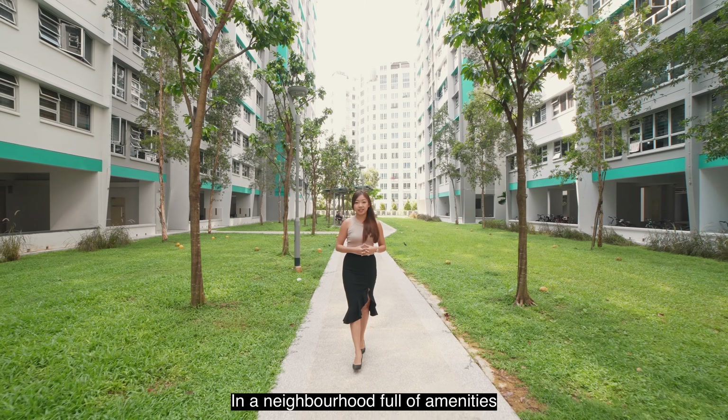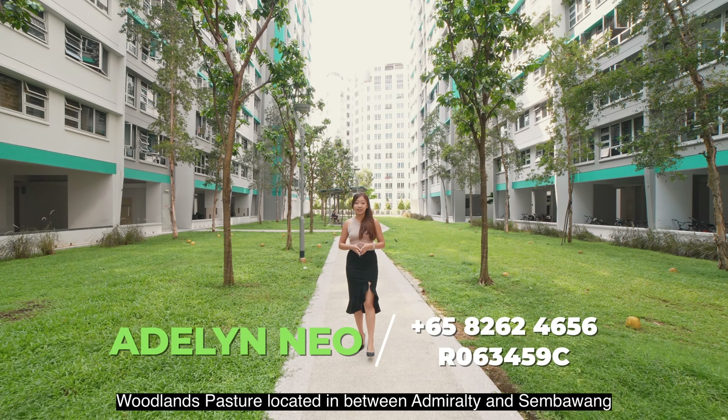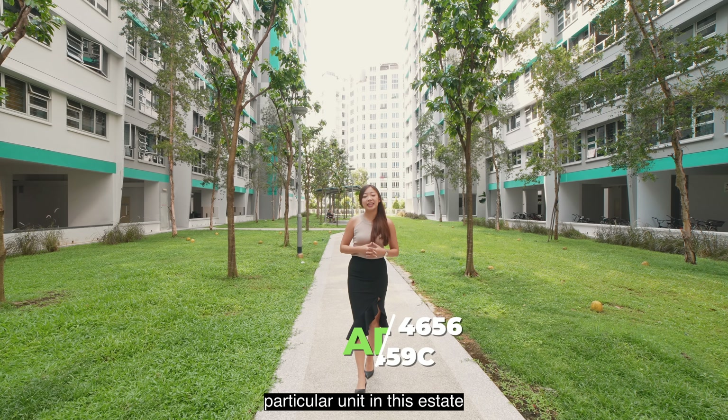In a neighbourhood full of amenities, today we are here at Ulan's Pasture located in between Admiralty and Sembawang. I'm Adeline from Propnext and let's proceed to explore this particular unit in this estate.